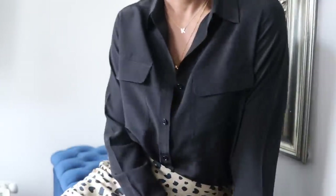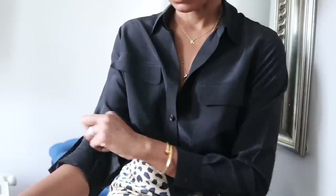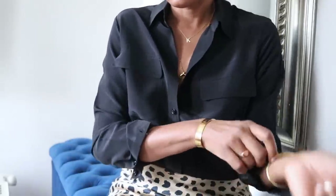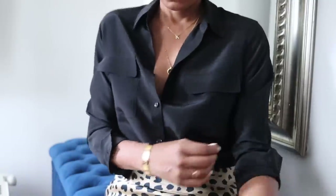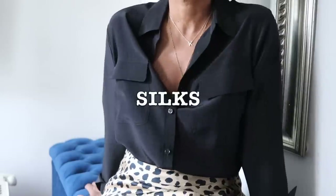I thought I'd do a video showing you how to wear silks, how to wear knits and also black during the spring season, which you normally don't see. So first off is silks.